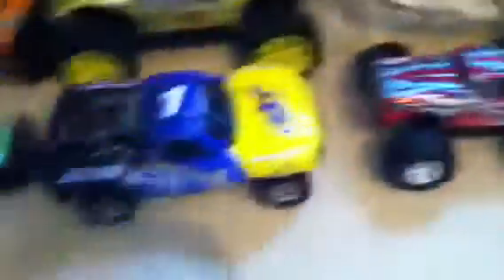Dynamite. Everything's normal here. Got normal RCs.